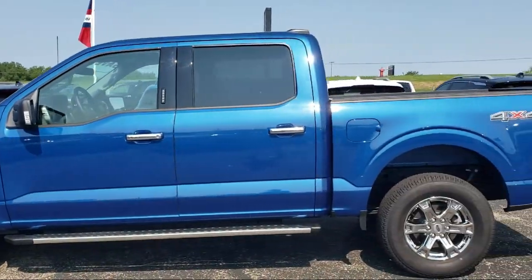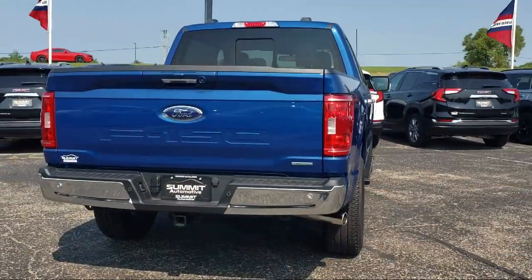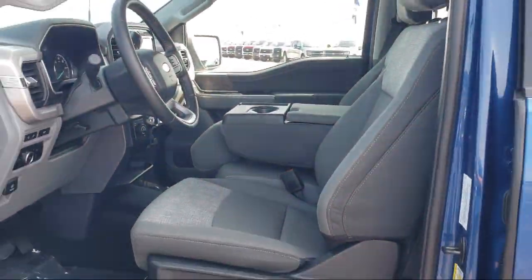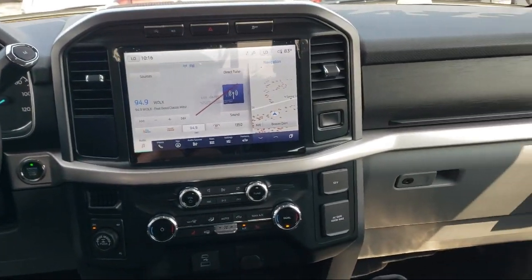It comes equipped with LED side view mirror spotlights, remote start system with remote tailgate release, power glass heated side view mirrors, chrome bumpers, sync for technology, sync communication system, intelligent access with push button start.